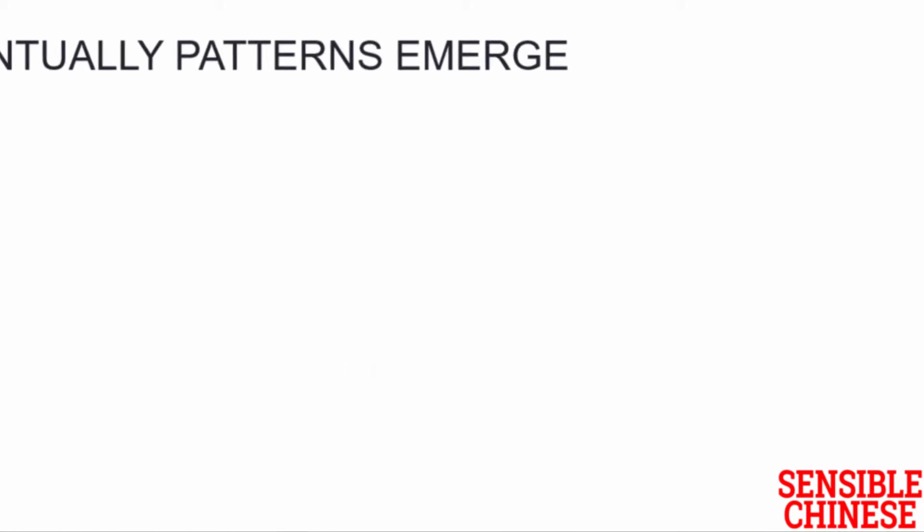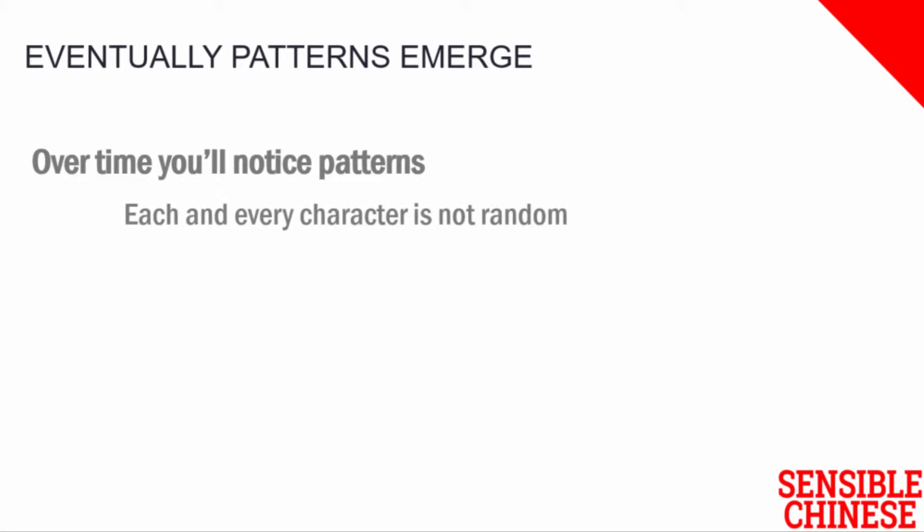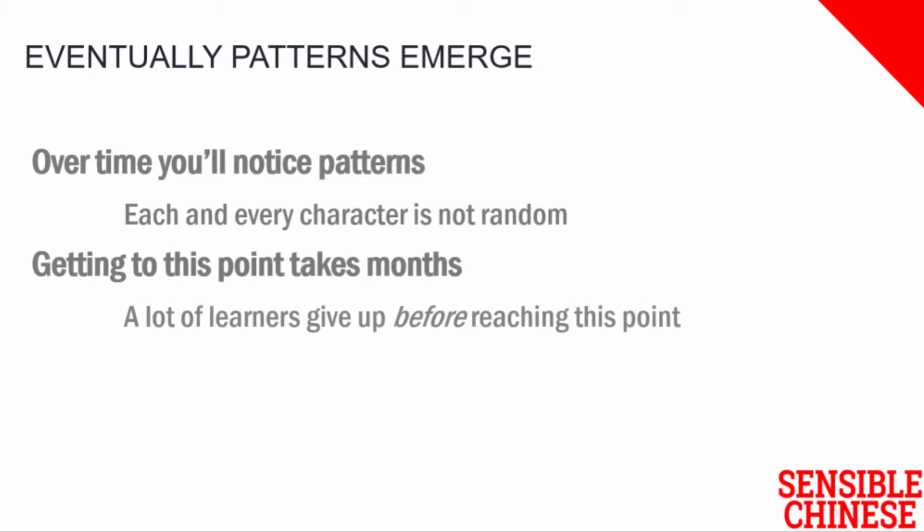After a while, maybe a few months, you're going to start to notice patterns. Oh wait, this one looks a bit like that other character I learnt last week. You come to a realisation that each and every character is not random, but instead there's some kind of logic involved. Unfortunately, getting to this point often takes months, if not years, and a lot of people end up giving up learning Chinese characters before they get to this point.